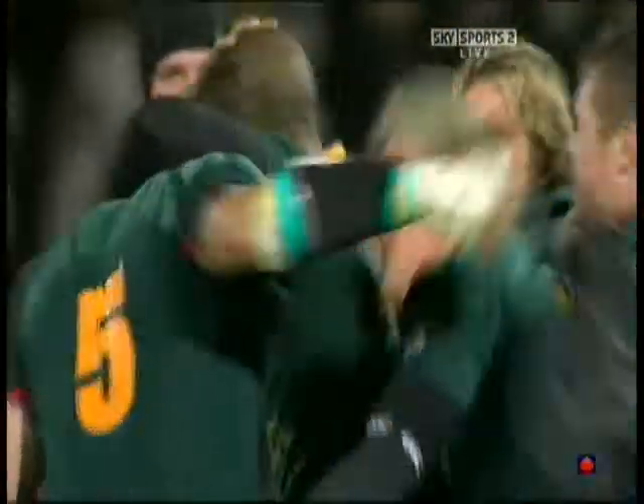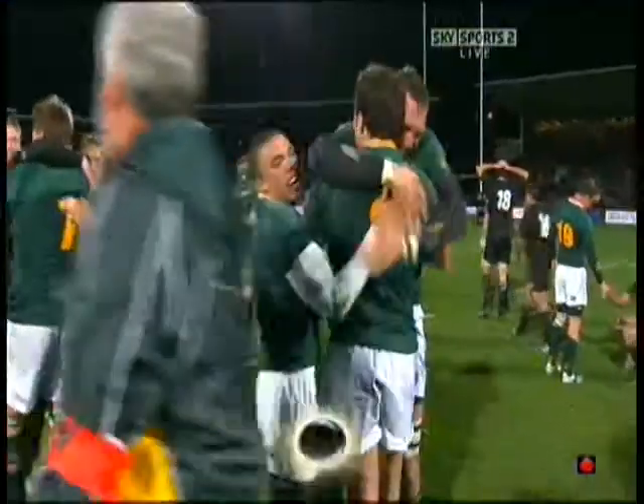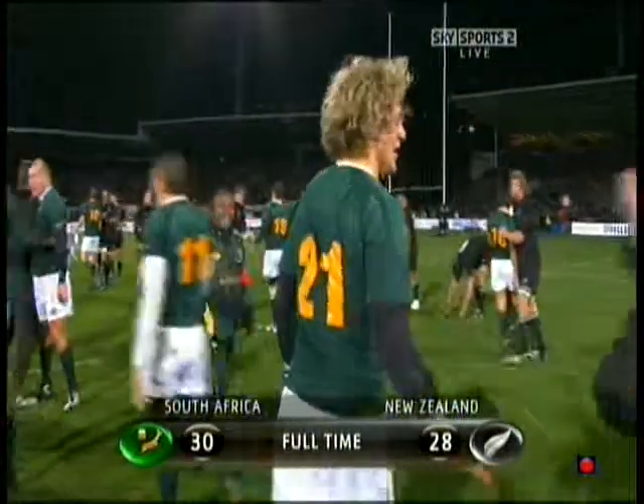They came, they had the firepower — South Africa. They are delighted. You have to say they deserved their victory. They scored two tries to one and were very much in this game in every department. On the try tally, they have it.